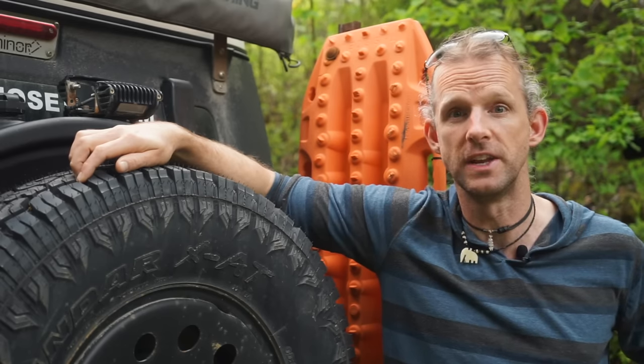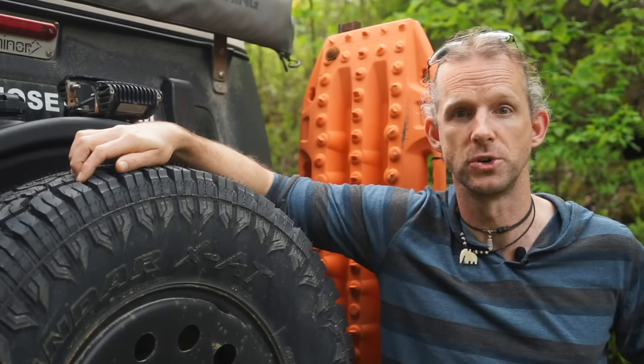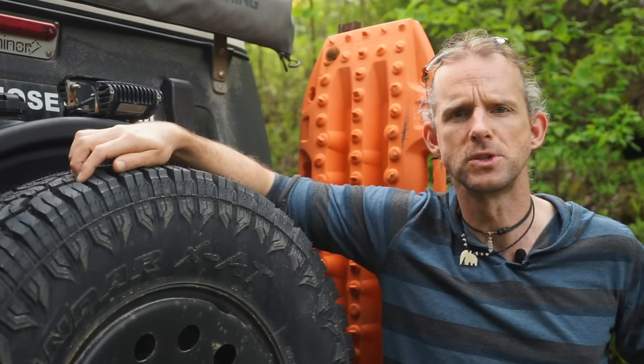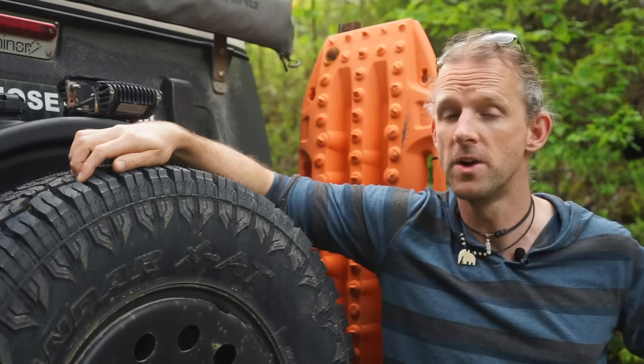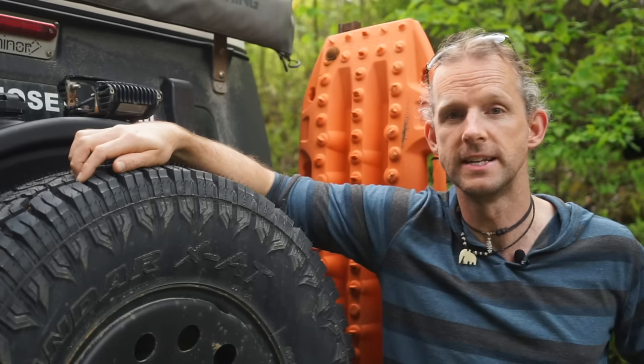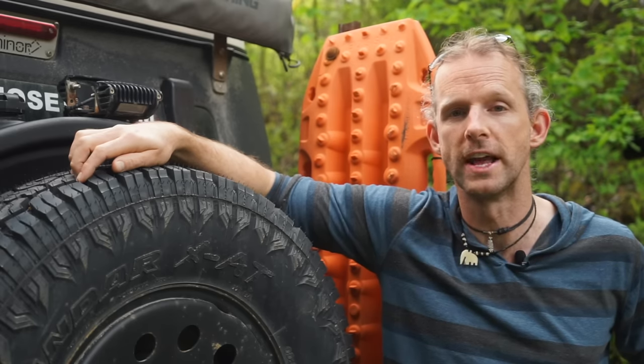Think long and hard before spending all that money on an upgrade like big tyres. My advice: put that money in a savings account and you'll be well on your way to funding your adventure. Tyre choice is such a big topic I had to split it into two parts, so stay tuned for the next video on tyre choice. If you found this helpful, please hit the thumbs up and subscribe — it helps the channel, and stick around for more videos on everything you need to know to get out on your own grand overland adventure.